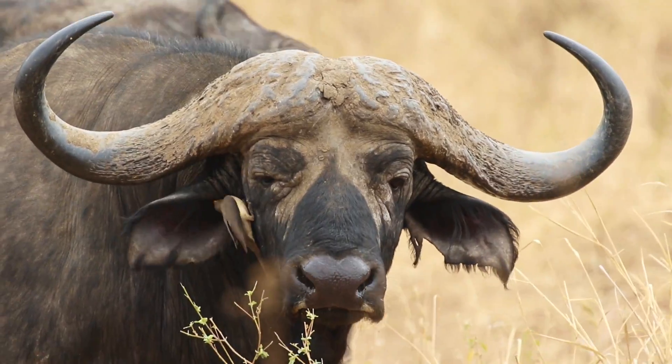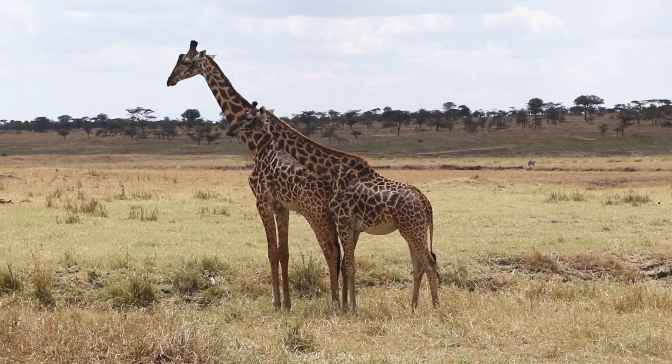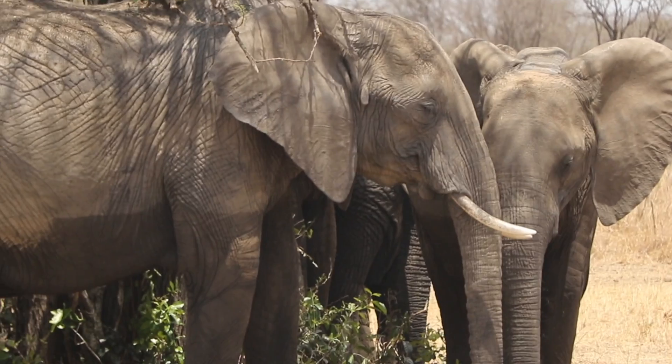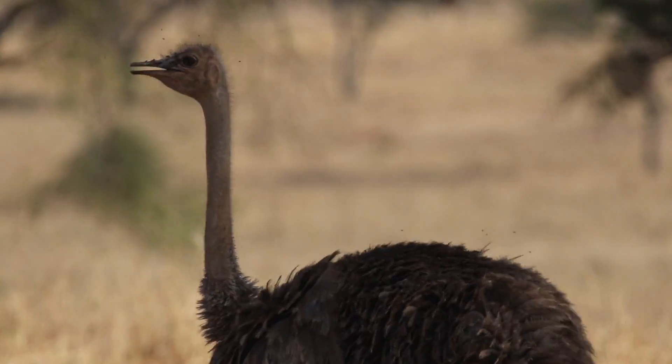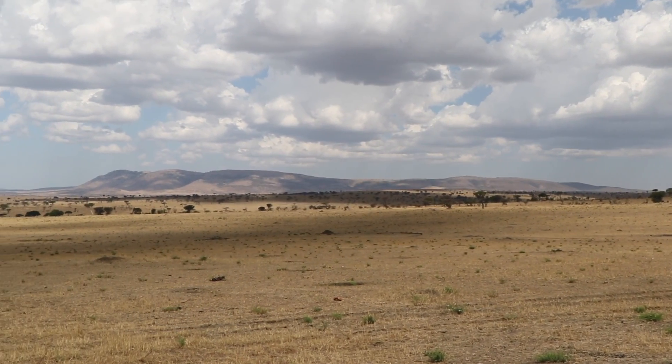There's a place, a special place, where wild animals still exist in huge numbers and nature seems to be the way it was for millions of years. The name of that place is Serengeti.